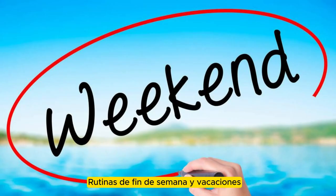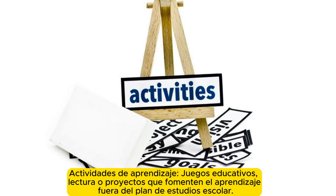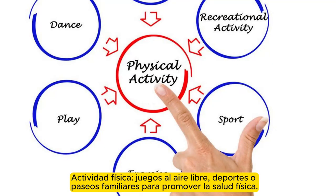Weekend and holiday routines. Weekends and holidays can offer more flexibility but should still include learning activities, educational games, reading, or projects that encourage learning outside the school curriculum. Physical activity such as outdoor play, sports, or family walks to promote physical health.